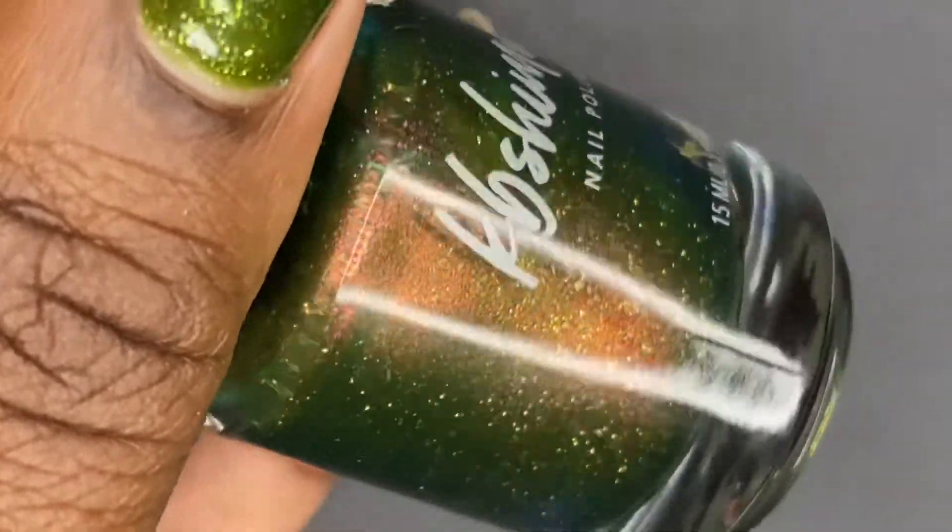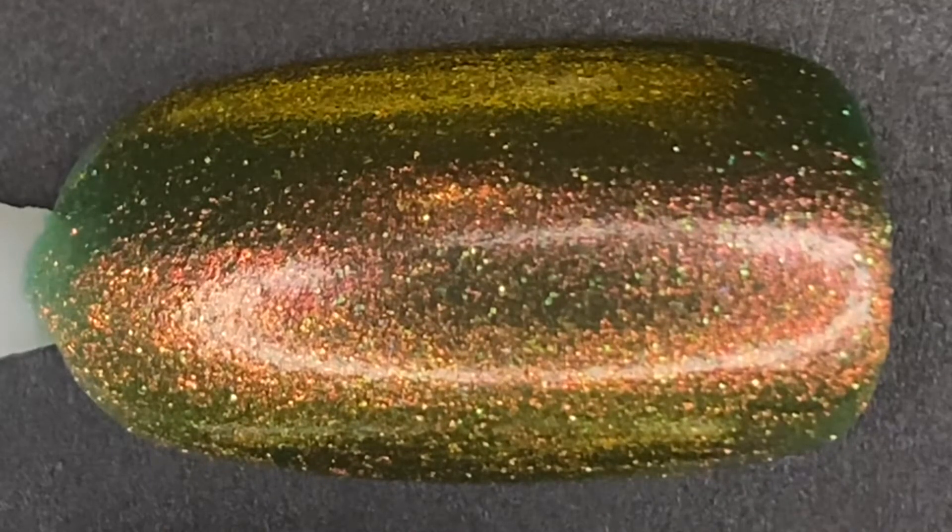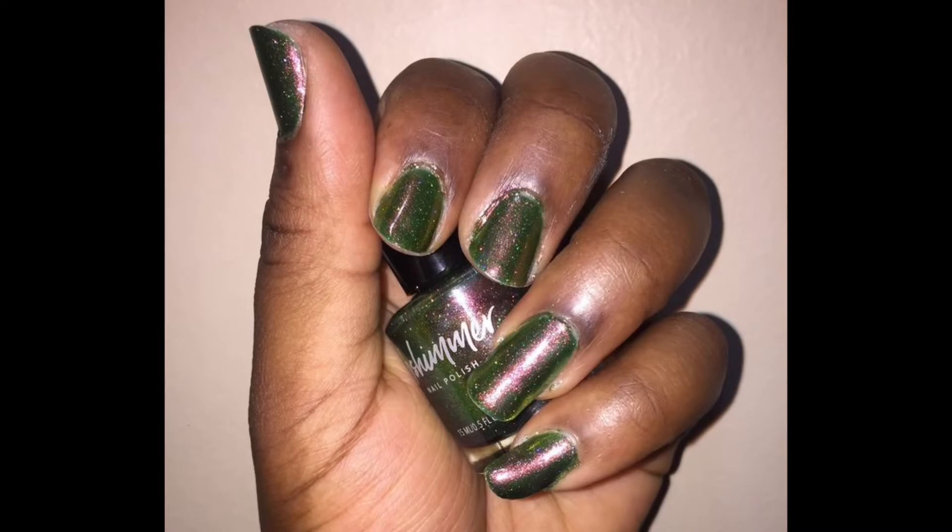The next one is one that's never really talked about — this is KB Shimmers' Living the Huggy Life. I believe 'huggy' is a Danish word for relaxing and comfort. This is a gorgeous duochrome with holographic sparkles in it. It has a pinky-orange flash, leaning more toward a coppery orange. I get so many compliments when I wear this, and I feel it's super underrated because not enough people talk about it.